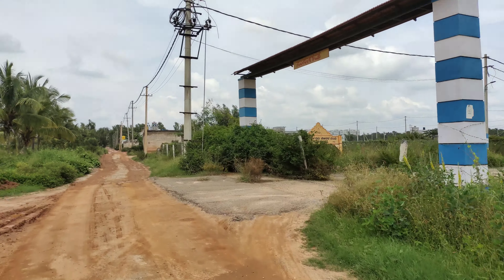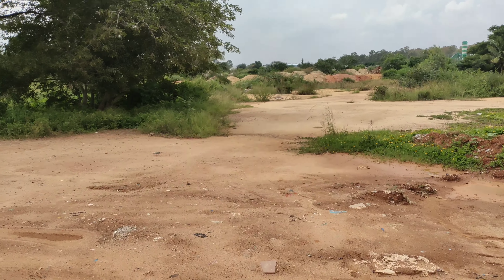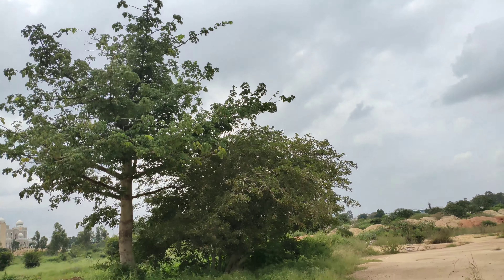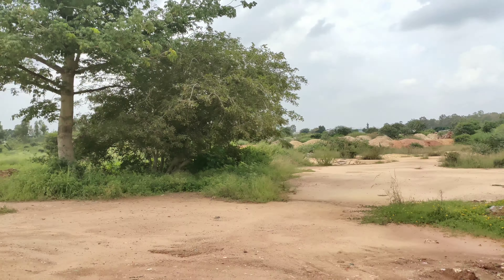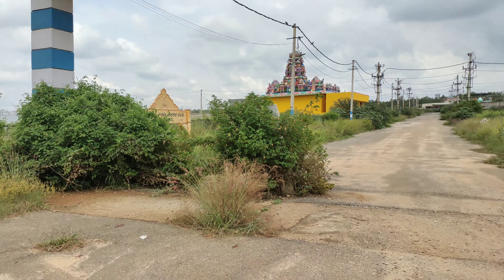This is the entrance. The 50-feet road which I was telling you about is going to come directly from here, right side of Hajbavan. This road will directly lead to the Ritani Sandra main road in the future.